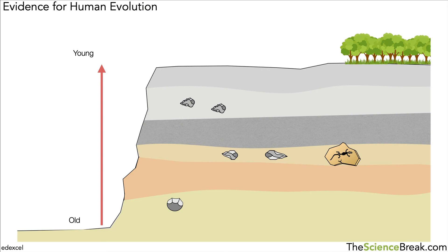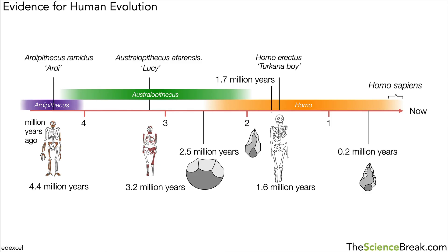These layers of rock help us put stone tools in date order, so we can see which types are older than others based on their position in the rock. There we have it — some key fossils and evidence for human evolution over a period of time. Thank you for watching.